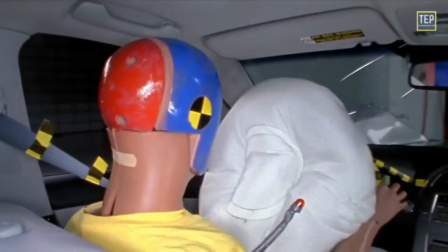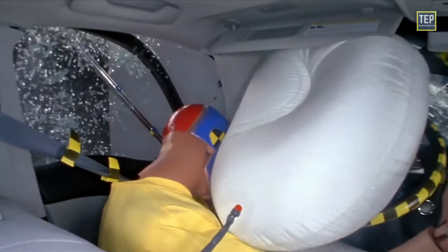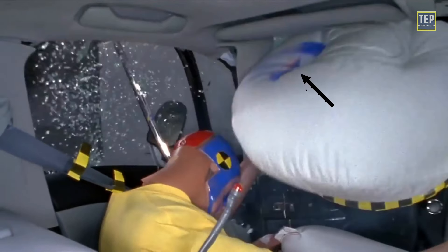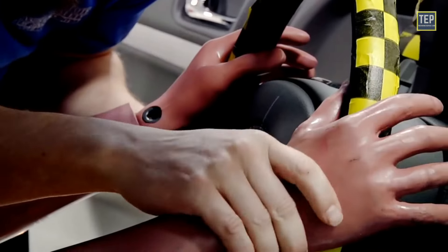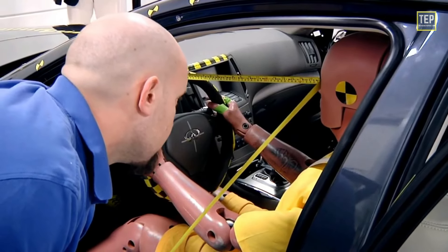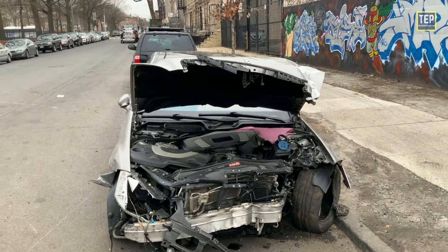The paint colors help researchers analyze the results of the crash test and identify areas for improvement in the vehicle's design or safety systems. For example, if blue paint from the dummy's face is found on the airbag, this indicates that the face hit the airbag during the crash. Similarly, red paint on the knee may indicate that the knee hit the steering column.